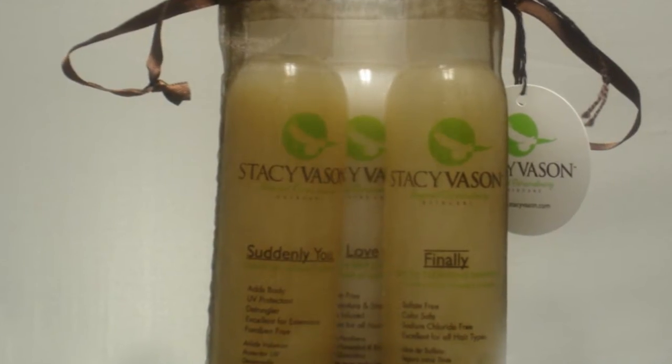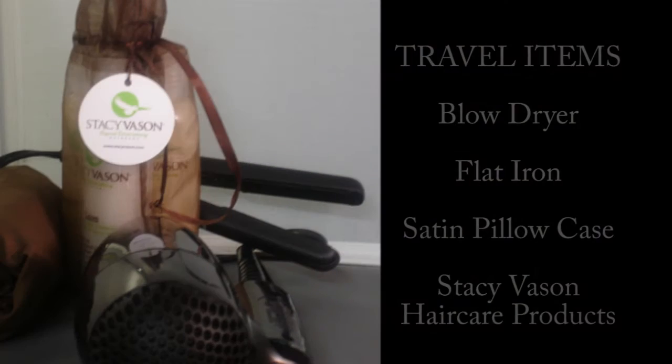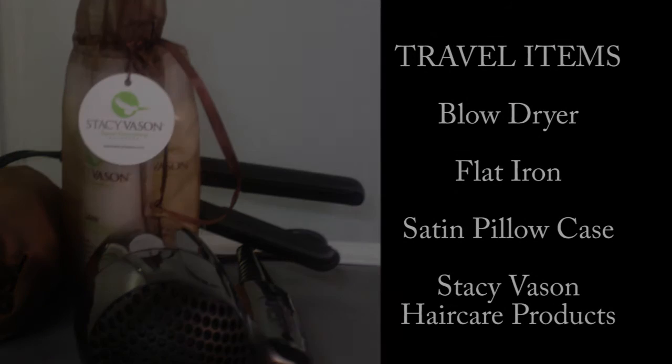And also, remember to take Stacey Vassan hair care: the clarify shampoo, love conditioner, and the leave-in conditioner. And you have all you need for a successful trip and to look gorgeous during the full duration of your trip.